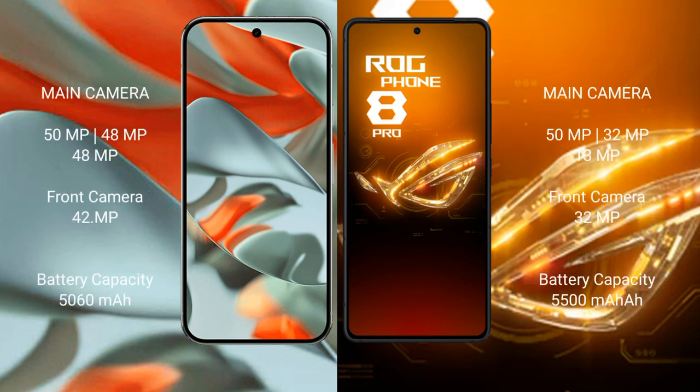Google Pixel 9 Pro XL features a rear triple camera setup: 50MP main plus 48MP ultrawide plus 48MP telephoto, and a 40MP front camera. Asus ROG Phone 8 Pro also has a rear triple camera setup: 50MP main plus 32MP ultrawide plus 13MP telephoto, and a 32MP front camera.